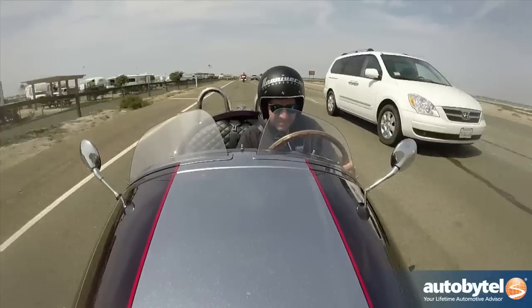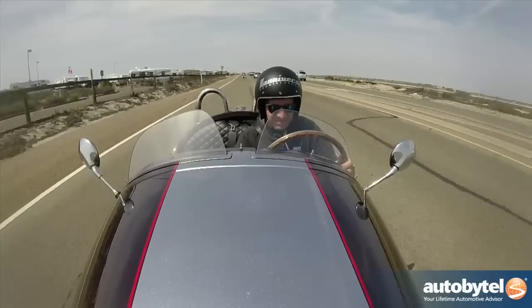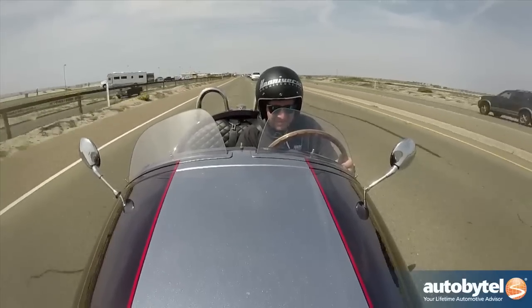It doesn't matter though — you drop a gear and you motor past them, smiling the entire time while they realize they wish they were having as much fun as you. I can't stress that enough: this is one of the most fun vehicles on the entire planet, and I think it's worth every single penny.